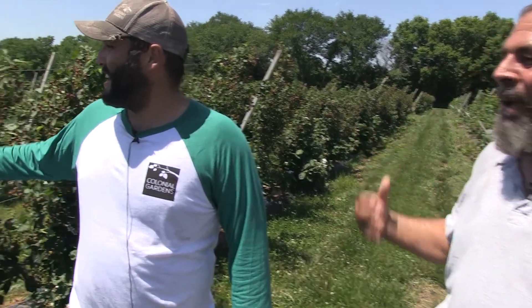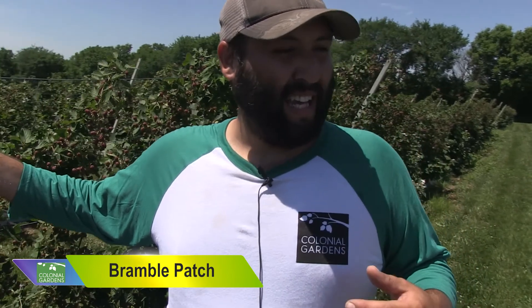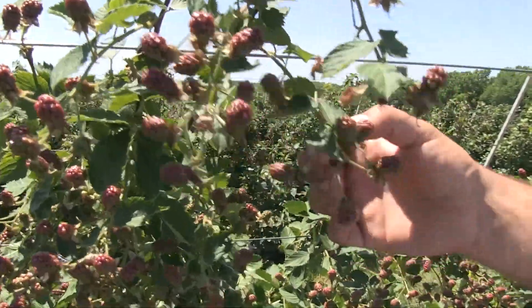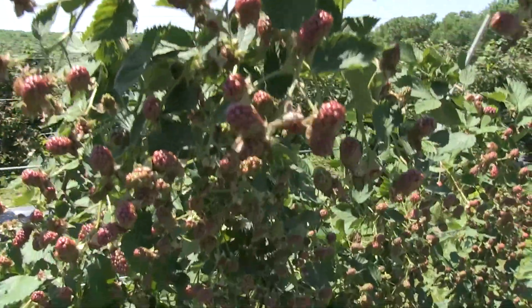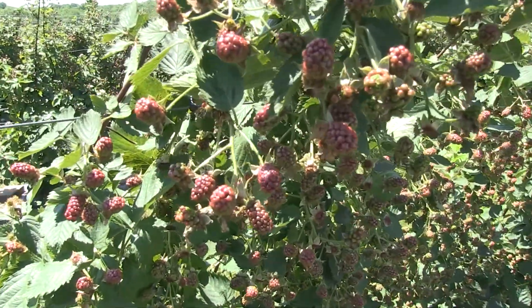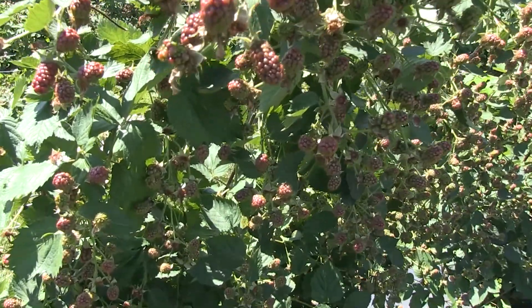I call this the berry patch, but I often hear you refer to it as the bramble patch. What does that mean? So bramble mainly describes anything in the Rubus genus, which is all your thorny, bushy, thick plants that all grow aggregate fruits like you see here — they all have these tiny little droplets on them. There are over 750 varieties in the Rubus genus, and the big three are your blackberries, your raspberries, and your dewberries.